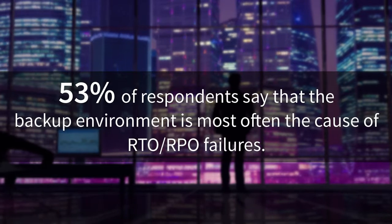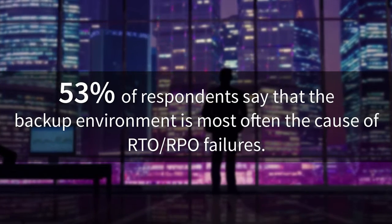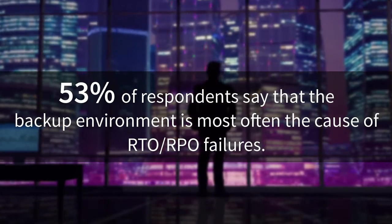The majority of respondents actually cited their current backup environment as the cause of these RTO and RPO issues. When it comes to key VM data protection challenges, recoverability and performance at scale are key areas of concern.